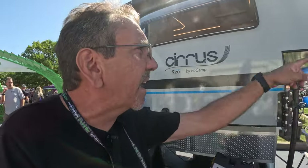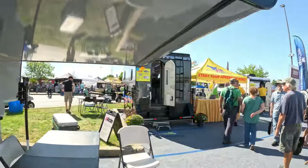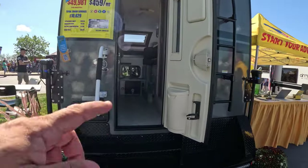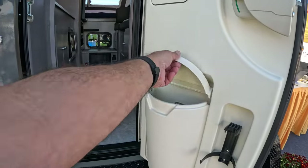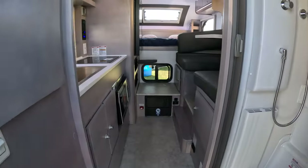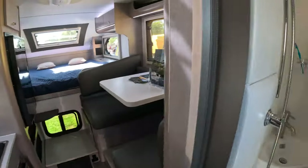Let me see if we can see the other floor plan. Let's check this one out, since there's nobody here. Again, I like having the built-in garbage can here in the door. Here's where you would put your fire extinguisher. This one is much smaller.